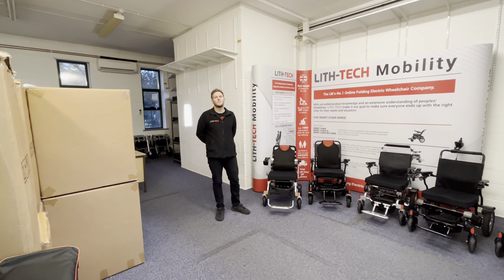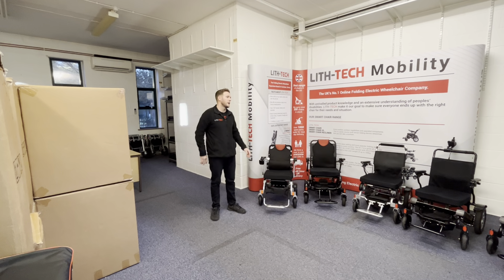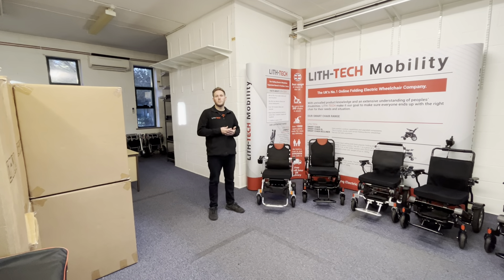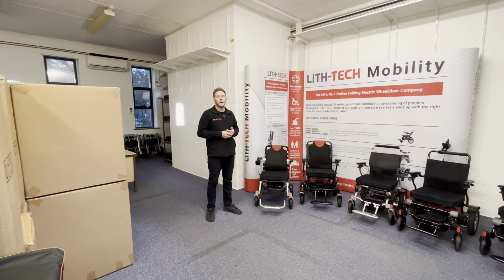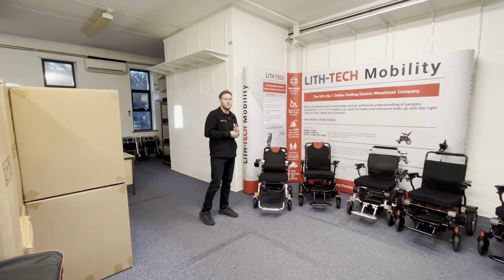Hi, this is Toby from Lift Tech Mobility. In today's video, we're going to be talking about our 2023 line-up and range. Video is something we're going to be focusing on more than anything in 2023. It's something we've always done well, and it's a good way of engaging with customers and for the tutorial and educational side of things as well.